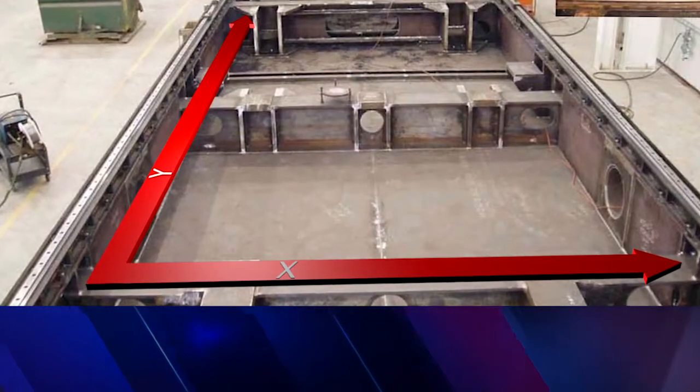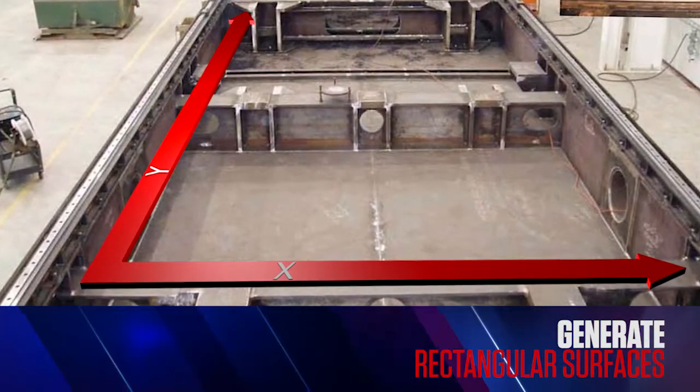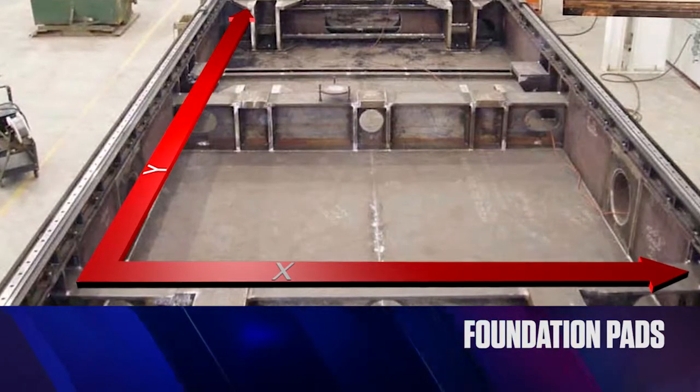XY coordinate milling machines can be utilized to generate rectangular surfaces, ideal for foundation pads and for mounting surfaces for large motors or gearboxes.